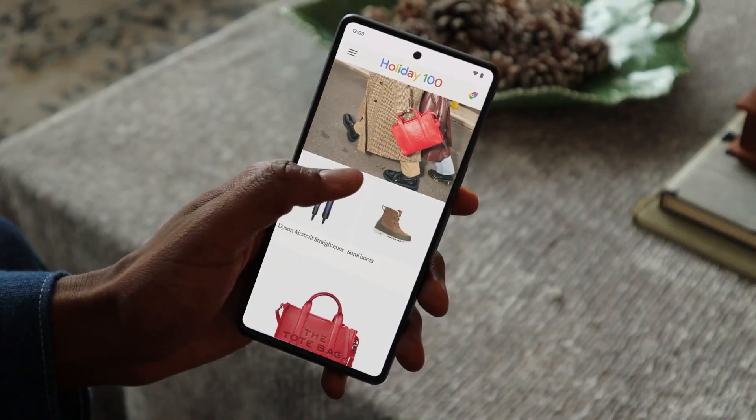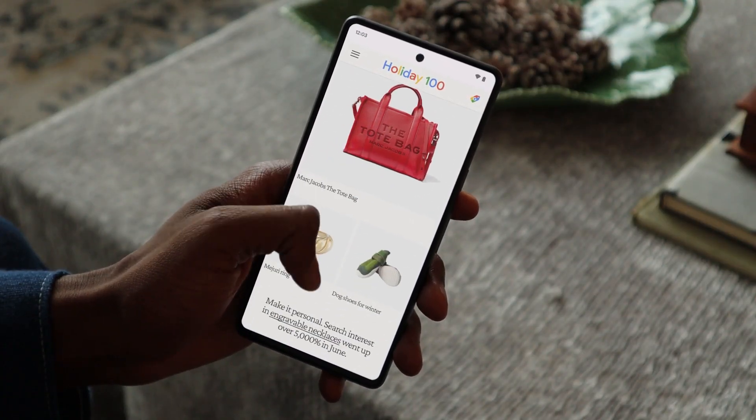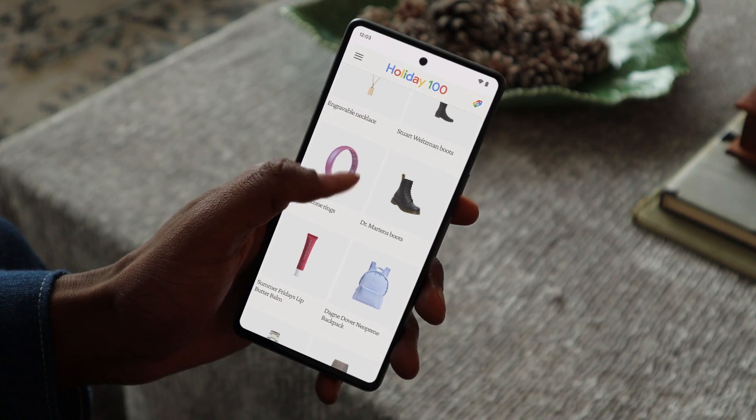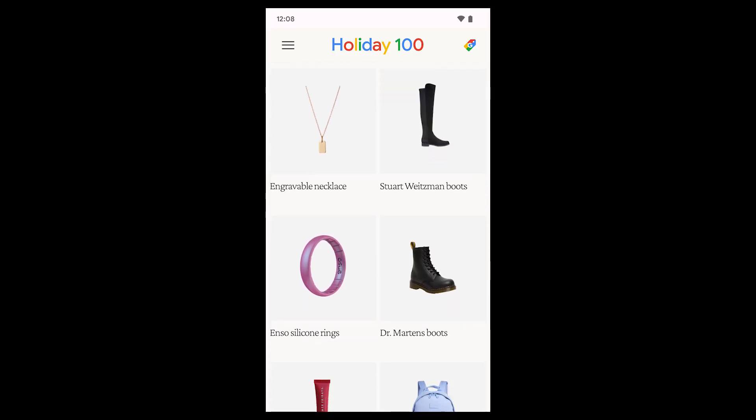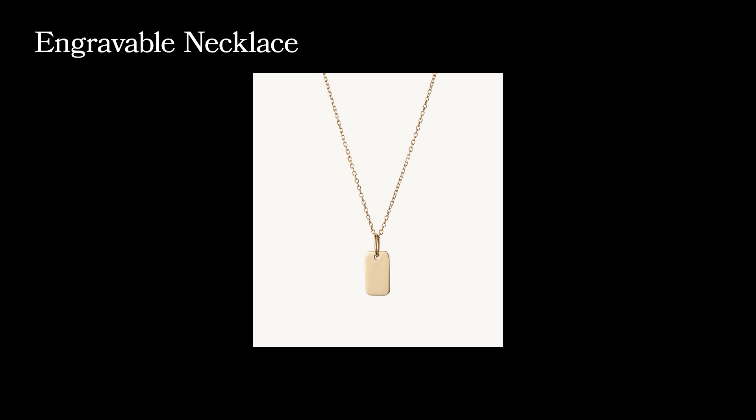Next, let's see what we can find for the jewelry lover in my life. I'm going to check out collection number one, Finishing Touches. It looks like there's some great jewelry here that she would love. Lauren, my girlfriend, is super fond of accessorizing and using jewelry in her wardrobe. Lo and behold, I found this really unique engraveable necklace — perfect for someone like Lauren, who absolutely loves jewelry. I also found additional watches, home goods, and rings on the list.